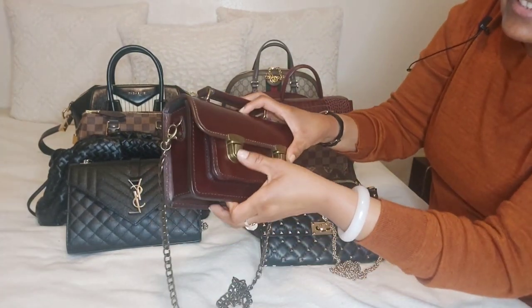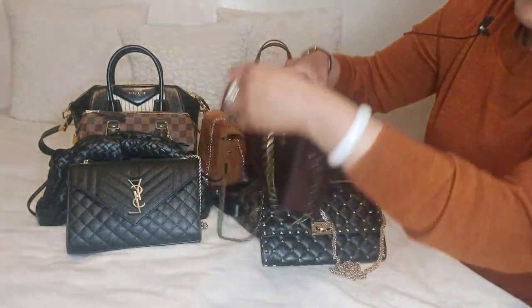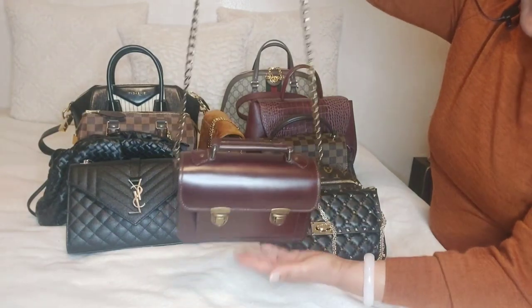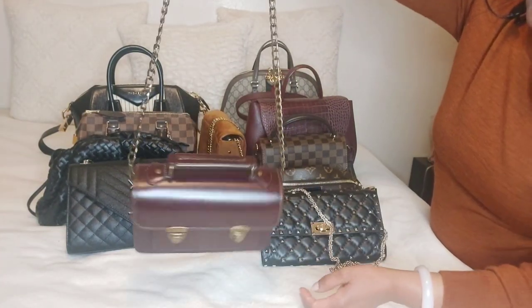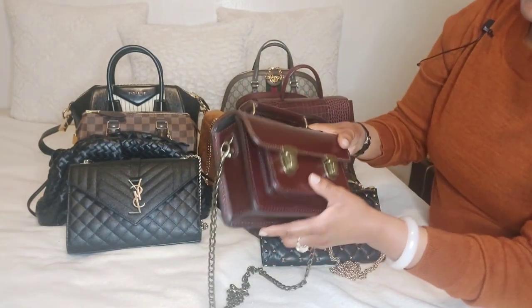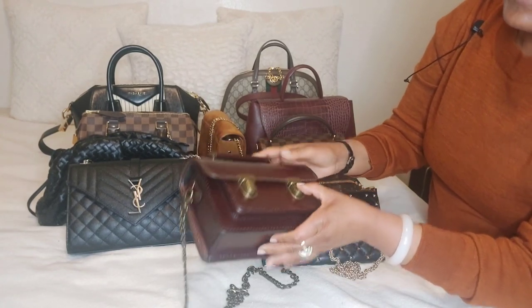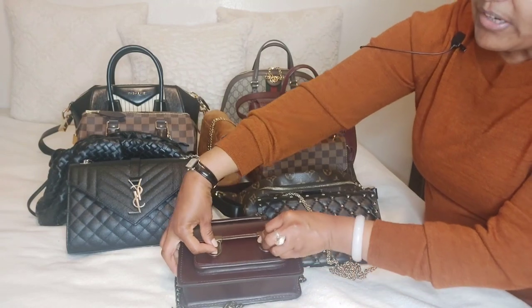You have to pinch here together at the same time in order to open it. And when you have this bag on your shoulder, if you don't have enough stuff in here, it tilts over and it's going to fall. See how it's leaning forward like that? It tilts over easily. So the bag has to be full enough where it's not tilting over. And then like I mentioned, the opening is so hard to open and close.